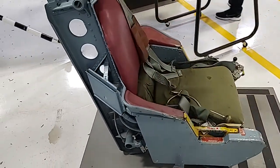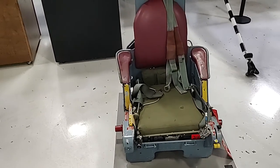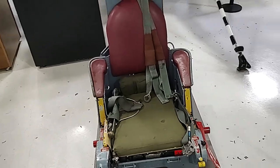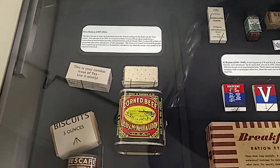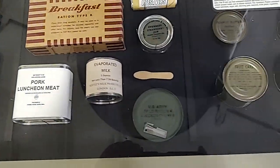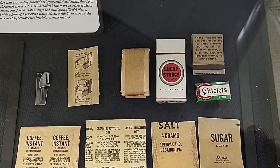I thought this was an ejection seat but it's not, it's just a seat. If you ever get an ejection seat and you fire it, you sit up straight, go out, and your military career is probably over because your back is going to be screwed up. These are old-school rations. I joined in '86 and by then the metal containers were gone — it was all plastic bags. They used to actually give you cigarettes back in the day.